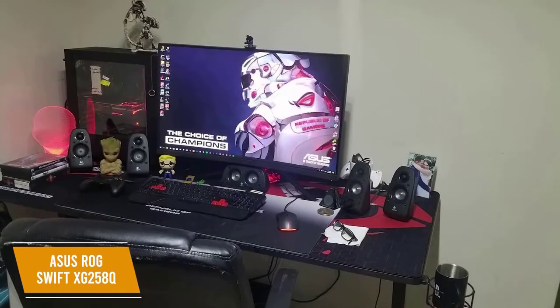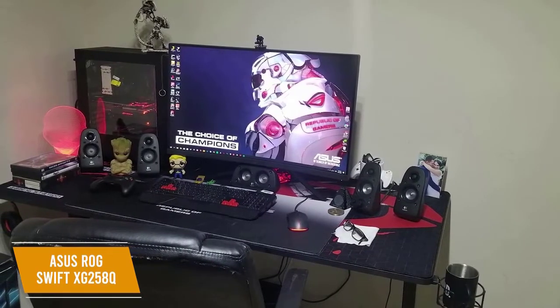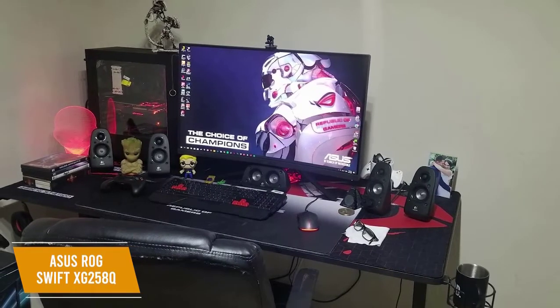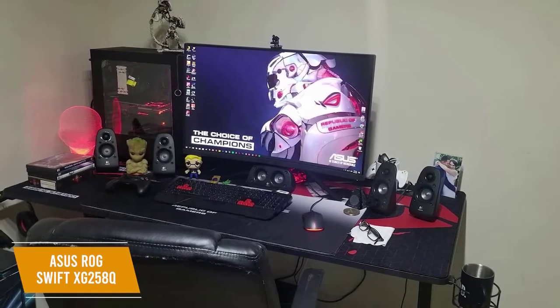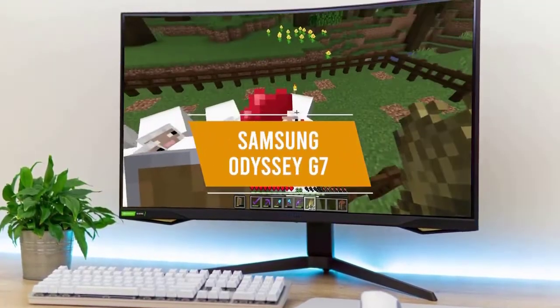An ergonomic design allows you to set the monitor to the position that suits you best, with tilt, pivot, swivel, and height adjustments. The ASUS ROG Swift XG258Q is the best G-Sync 240Hz monitor due to its ability to automatically enable variable refresh rates to keep your gaming smooth, and it's great for both fast-action and cinematic gaming experiences.